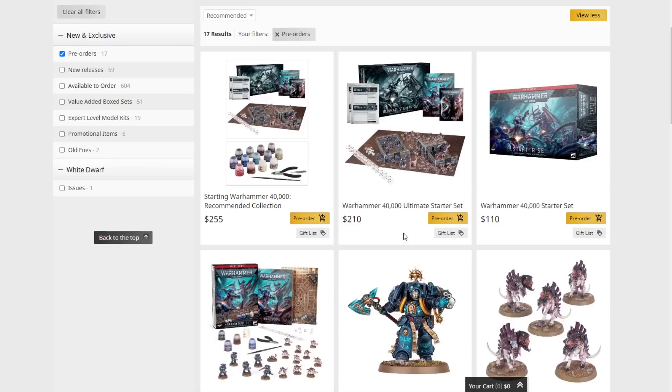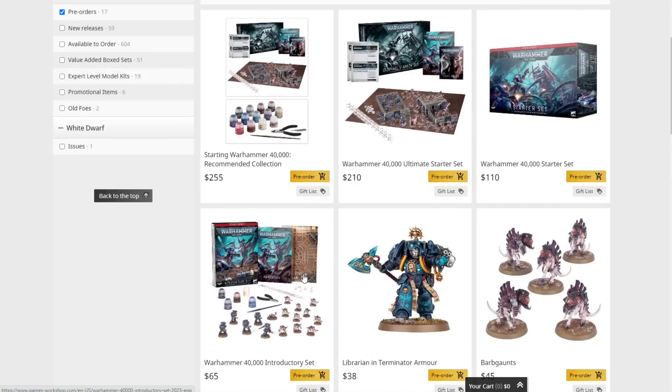We have the ultimate starter set itself for $210. If you haven't checked out those videos, I did a breakdown of the ultimate starter set, the regular starter set, and the introductory starter set — not only the actual matchups between the forces but also the actual value in each one, how much savings you get, and which one is the best. Spoiler alert: you save about 66 to 70 percent with both of these sets, so both are excellent value. You only save about 35% with the introductory set, which is still good but not quite as good as the starter set or Leviathan savings.